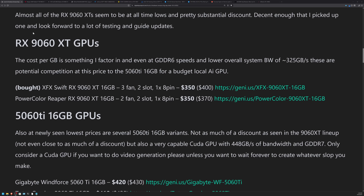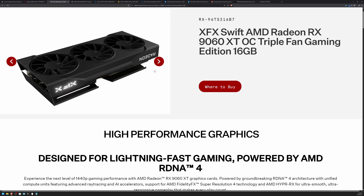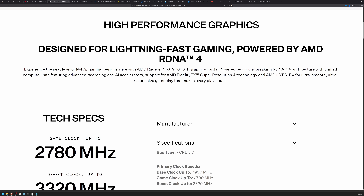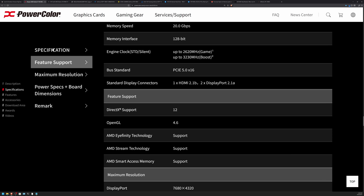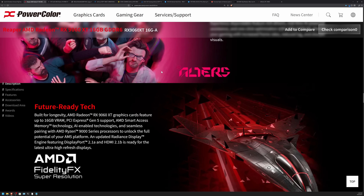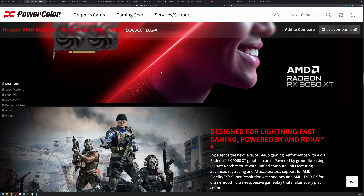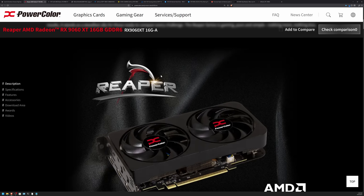The one I got was the XFX Swift RX 9060 XT — a 3-fan, 2-slot, 1-8-pin design. There was also a more compact one, the PowerColor Reaper RX, which is 2-fan, 2-slot, and 1-8-pin. If you're looking for something compact to fit inside a desktop, the PowerColor looks like it would be a better option — it is a much more compact card.